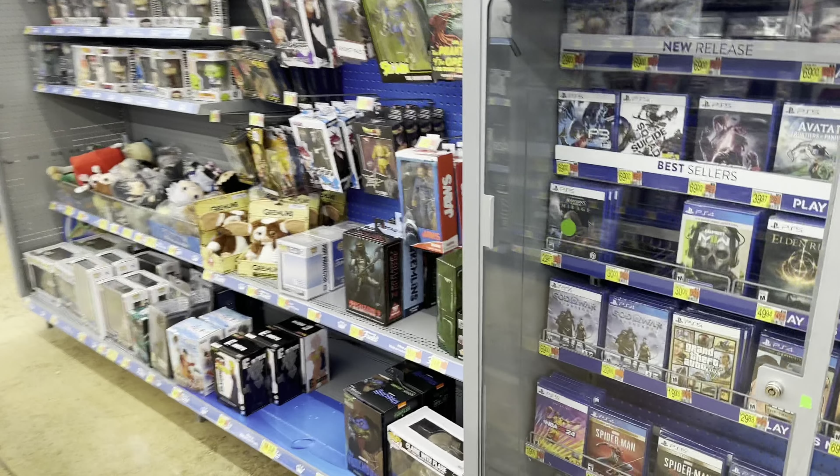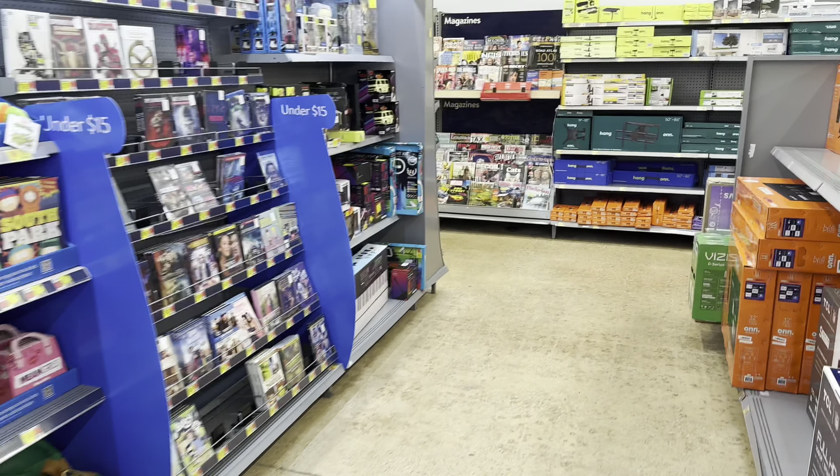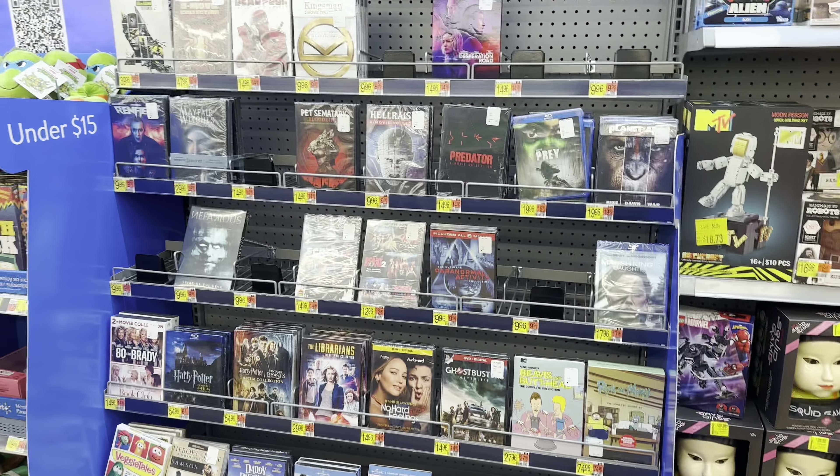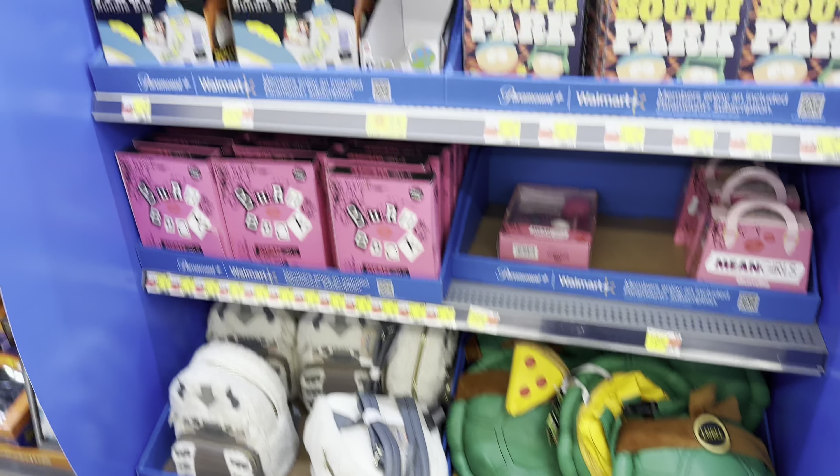We're at our second Walmart now. It seems like someone took the two-packs. There's a Foot Soldier two-pack, but other than that that's about it. Anything behind me? Nope. They do have another section — nothing. They have it for $14 but you can find it cheaper at Ross or Burlington.